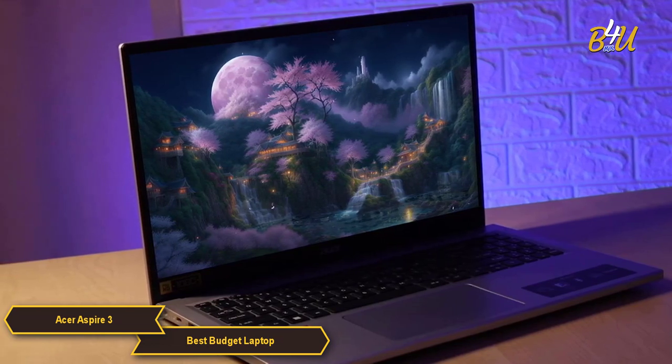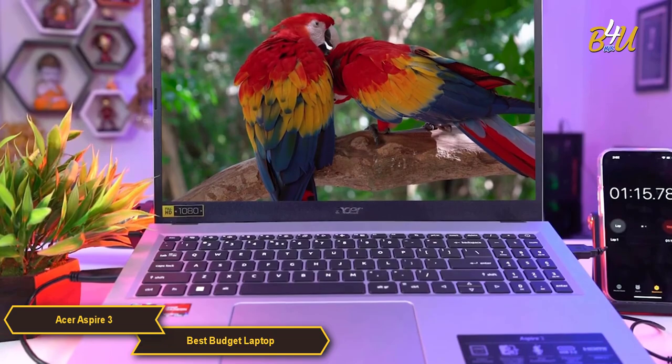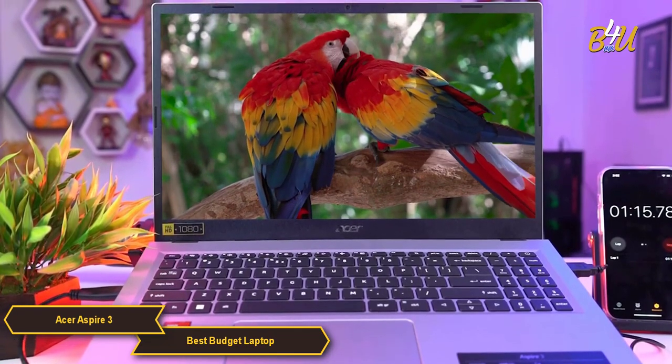With good battery life and versatile connectivity, it's an excellent choice for users looking for an affordable, well-rounded laptop that can handle a variety of everyday computing tasks.